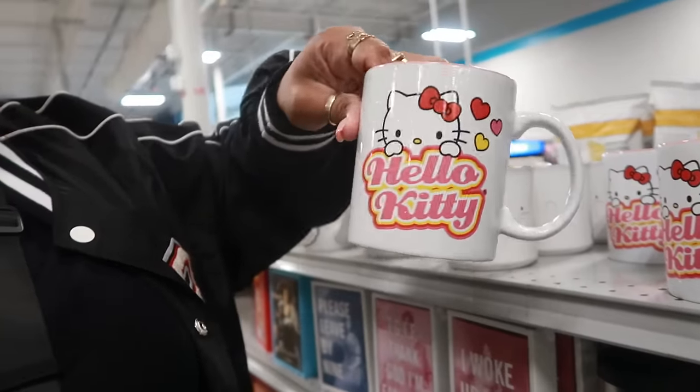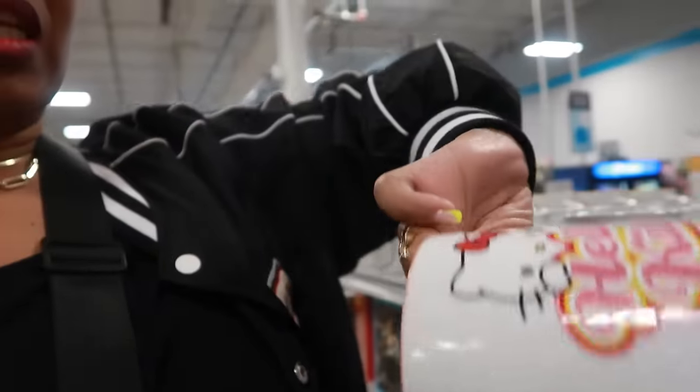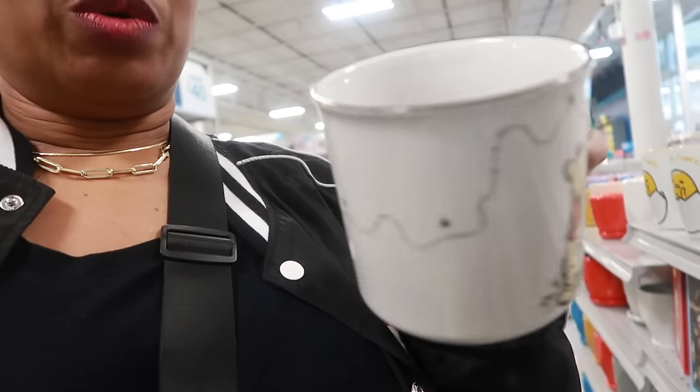Oh, here's some Hello Kitty cups right there — $6.99, picture on both sides. There's also a Pooh Bear cup, that's cute with Piglet. Okay, let's keep walking around and see what else we can find in here.